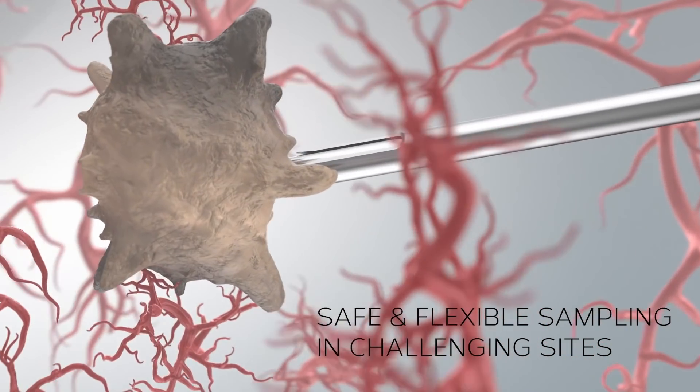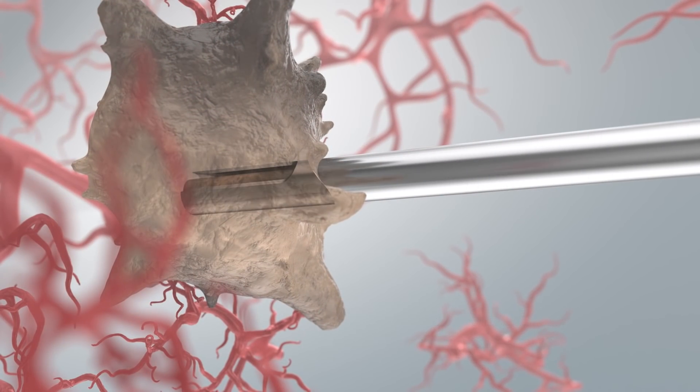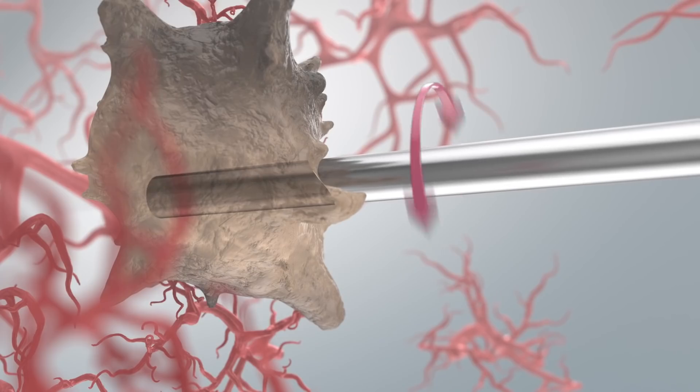Vacuum assisted biopsies use larger needles with razor sharp tips that you manually force into position for tissue sampling using vacuum suction. None of these methods are equipped for sampling the very small millimeter-sized tumors of today or in anatomically challenging locations.